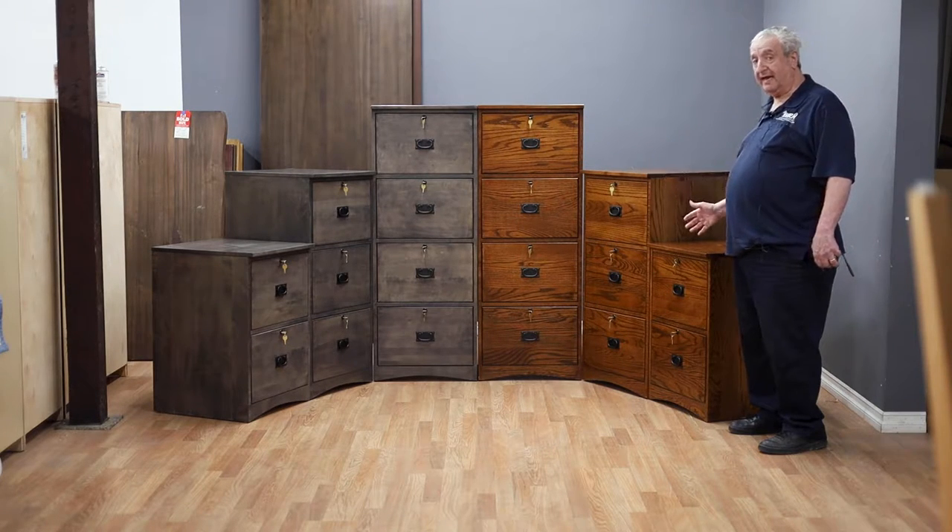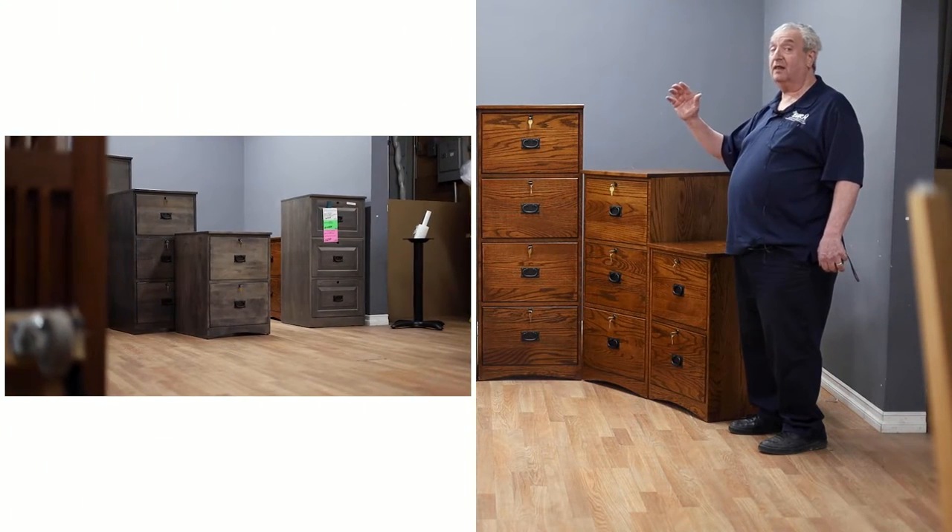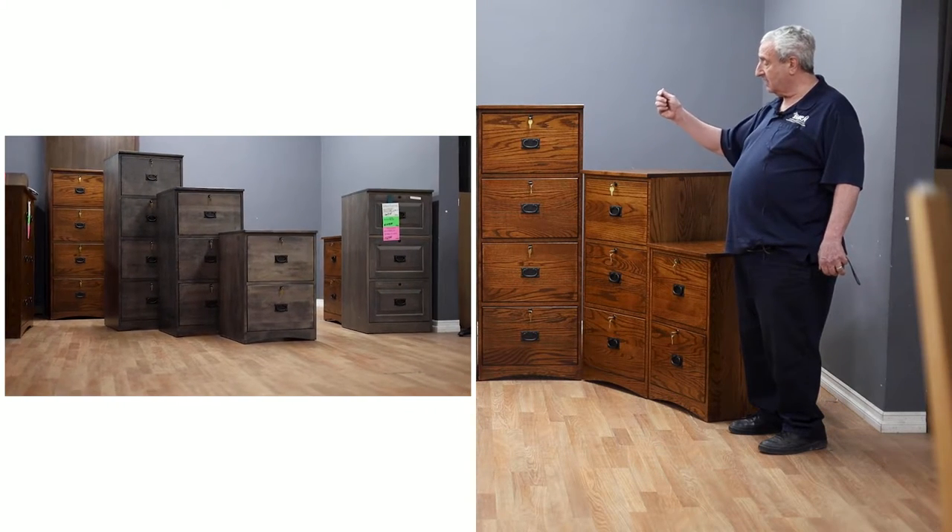We've been building file cabinets for decades. We have the ones on the left — they're the mission style, solid maple in a gray finish, with mission handles.